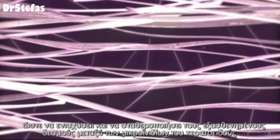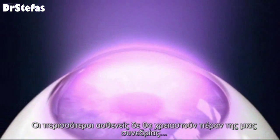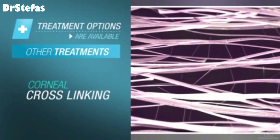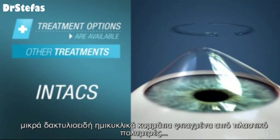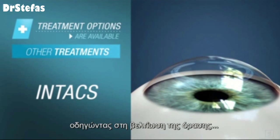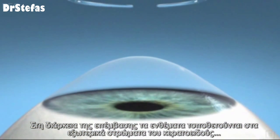Most patients will not require more than a single treatment. Often this treatment is used in addition to the insertion of Intacs. Intacs are two small crescent-shaped pieces made of plastic polymer which are inserted into the cornea to support the cornea shape, leading to improved vision.